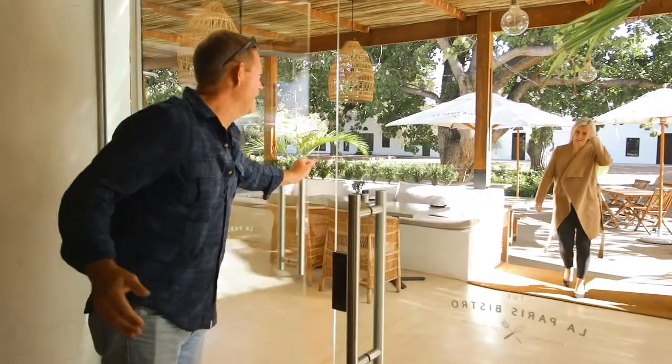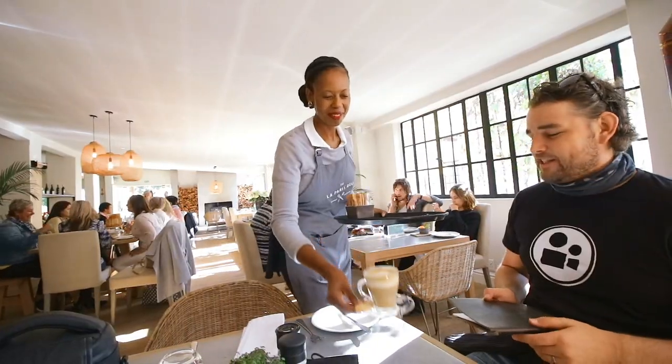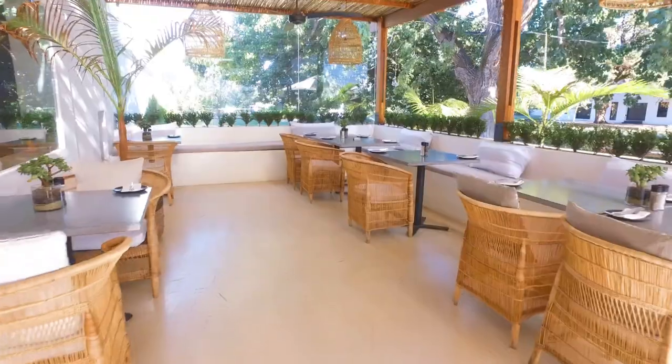Although defined as the Gentleman's Meander, this route welcomes all that seek a peaceful stay in the beautiful Cape Winelands.